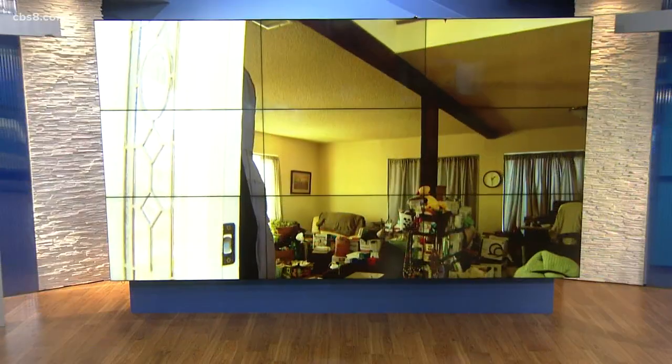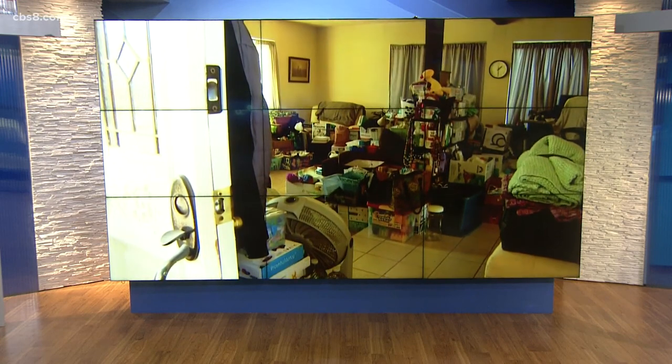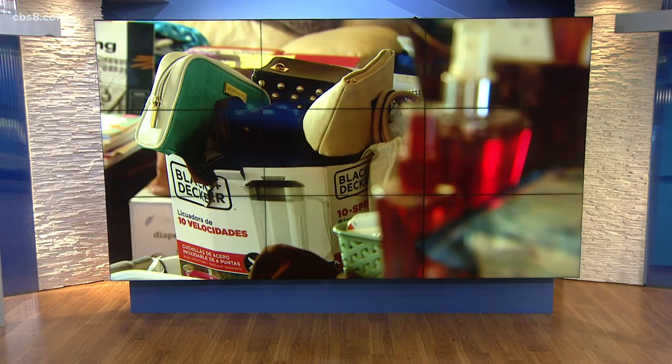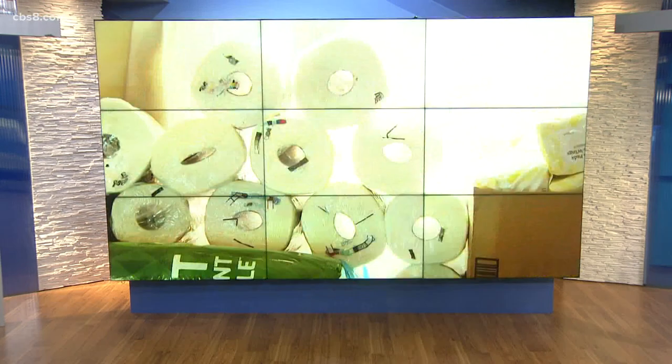Back in August, following the U.S. exit from Afghanistan, we showed you the outpouring of local community members giving clothing and household goods to Afghan refugees who relocated to San Diego. Now, months later, the need is still high for toiletries for Afghan families.